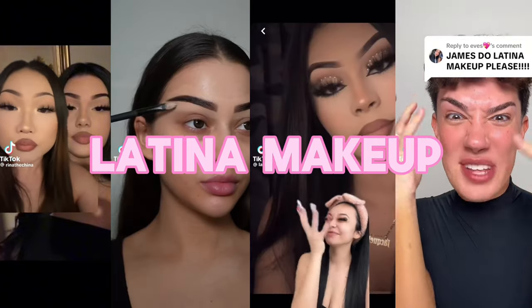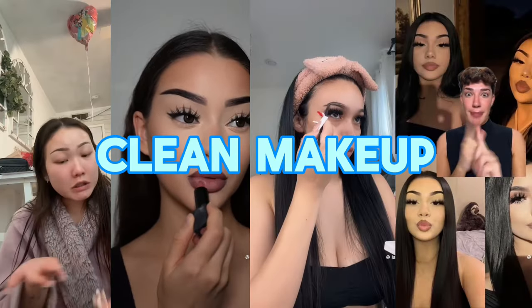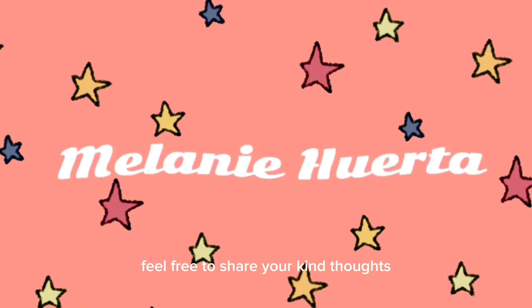A full face of latina makeup is everything that's been trending right now in the makeup community, and I never thought that I would do a full beat of makeup because I've been sticking to my clean girl makeup routine. But for today's video I'll give that a try. Hi, welcome back to the channel!